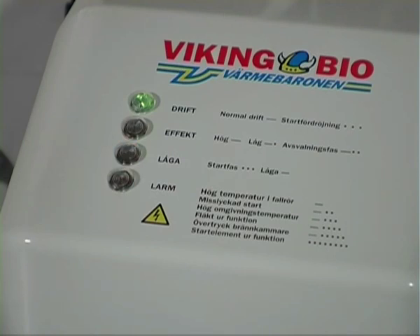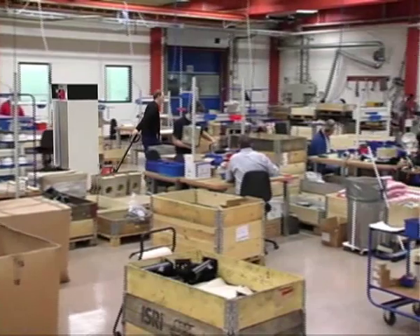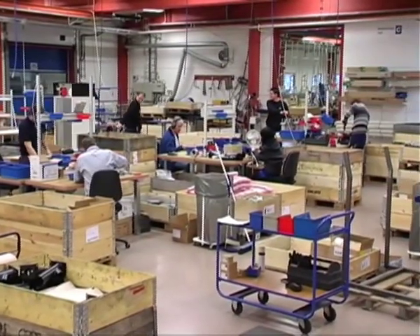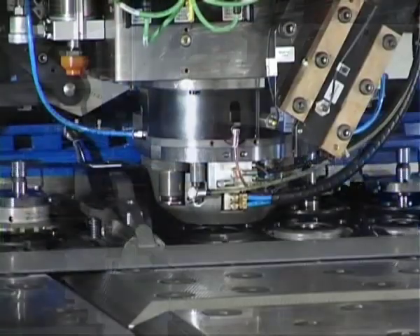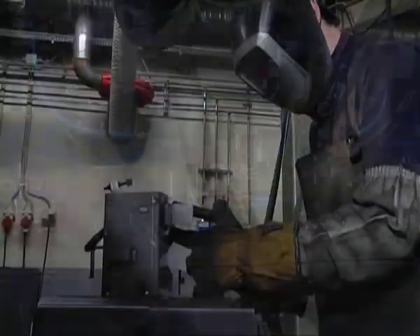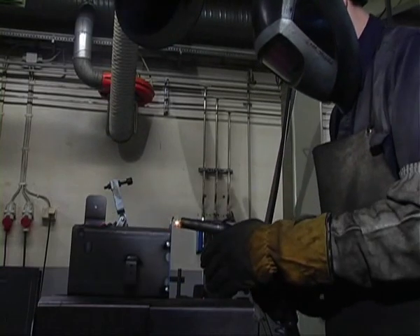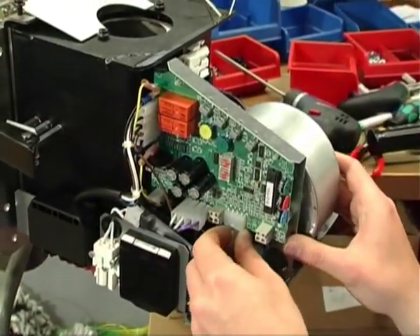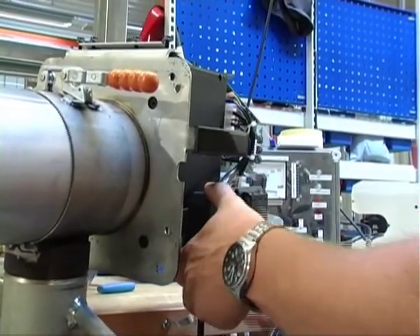The display clearly shows what's happening during operation. If the burner needs to be removed from the boiler, it's easily released with the quick-release catches. We manufacture all our components in our own factory, ensuring quality down to the smallest detail. Here, the body of the Viking BO pellets burner is being welded. All surfaces in contact with flames are made of stainless steel. The electronics are fitted by qualified fitters, and each burner is tested before delivery to the customer.